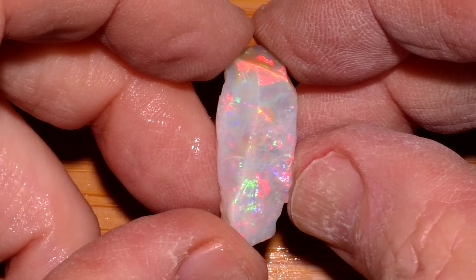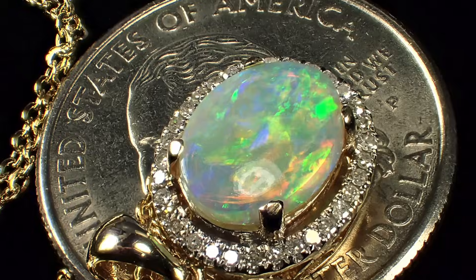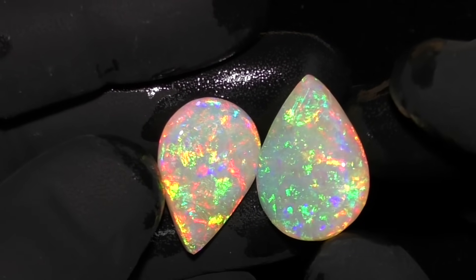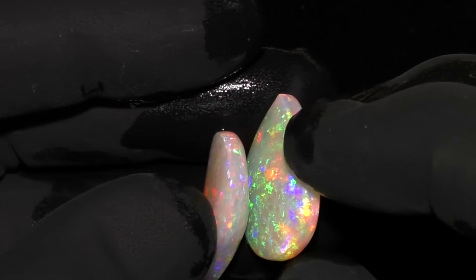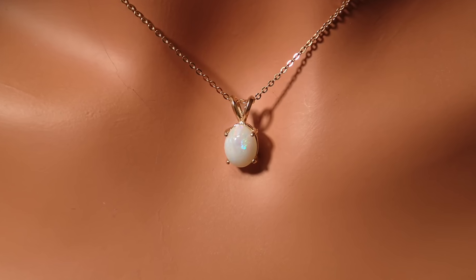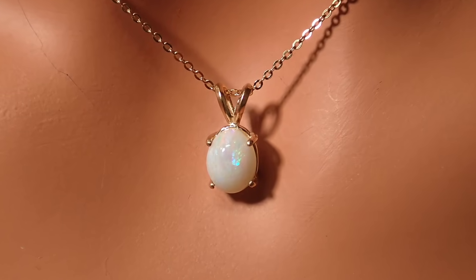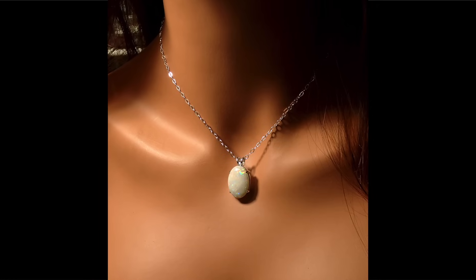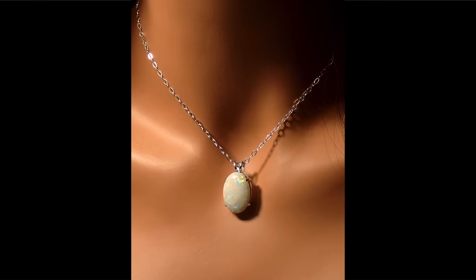This beautiful 15.6 carat opal chunk is what we call semi-crystal opal. But what is semi-crystal opal? When it comes down to clarity and beauty, there are basically three types of opal: white opal, semi-crystal opal, and crystal opal. White opal has an opaque background, and although it may have color throughout, you can only see the color that's on the surface because it's opaque, so there's not much color visible since you can't see into it.